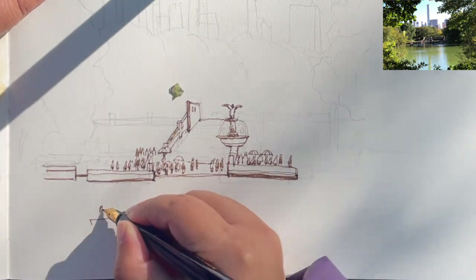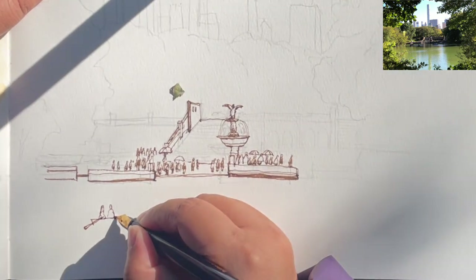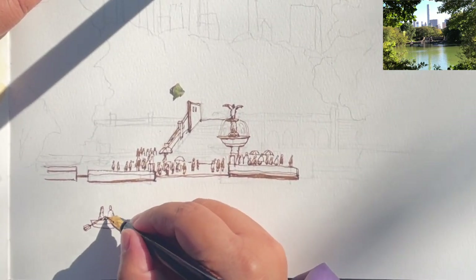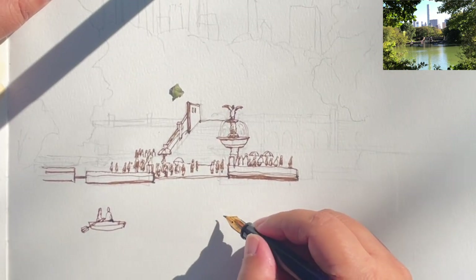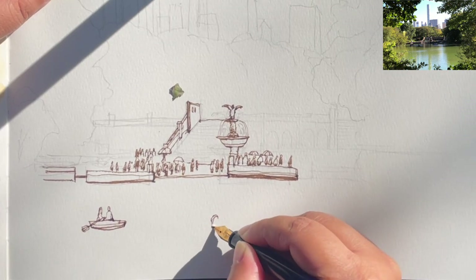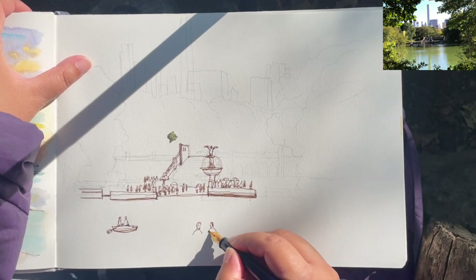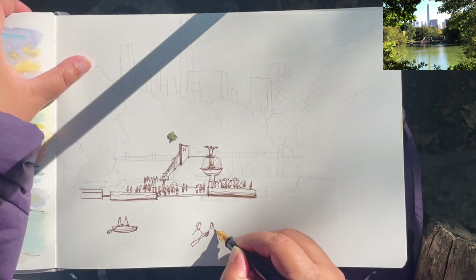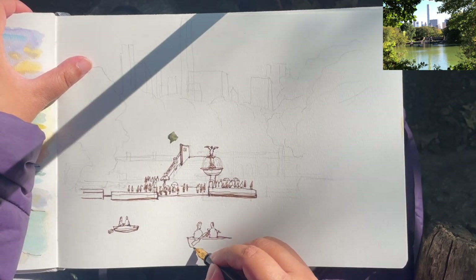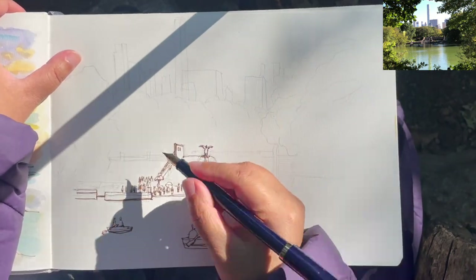Now I want to take a break from the terrace area and start adding people rowing boats. There are actually a lot of people on the lake today enjoying the sunshine — very romantic. I think there's a couple here, with the guy rowing the boat. Just keeping these human figures very simple. The boats are like trapezoids of different sizes depending on the angle. The opening and body of the boat is pretty much a skinny trapezoid.